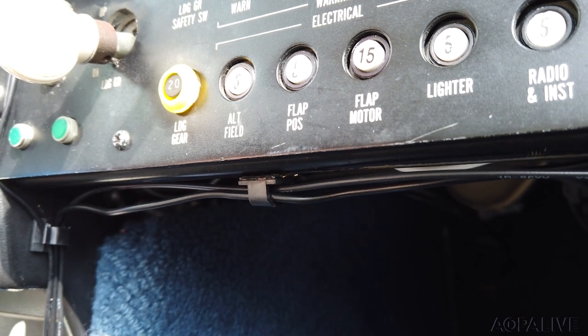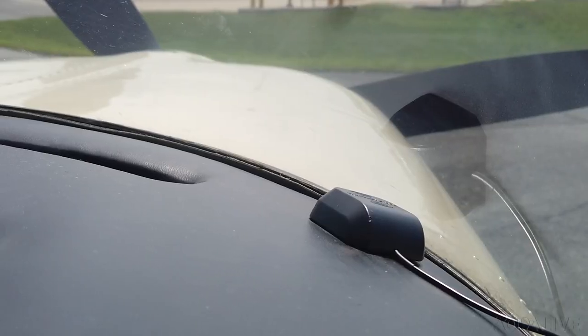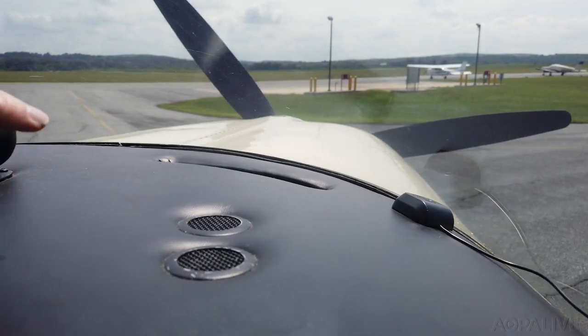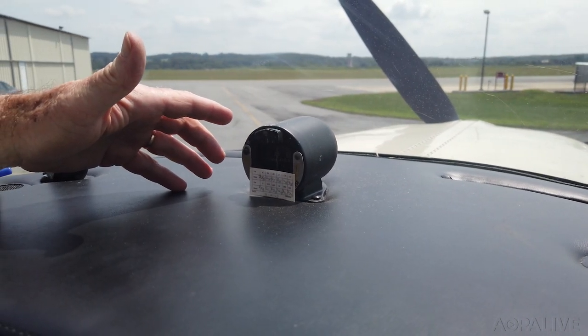I've tidied the wires up running along the bottom of the panel using little wire clips — I got those on Amazon, about 50 of them for around $10. Then the other wires run over here up to the antenna, which goes on the glareshield. The packaging says it has to go outside because it's designed for a car and is magnetic, but that's not going to work on an aluminum aircraft. So despite their warning, I put it on the glareshield. It works fine, though you've got to keep it away from the magnetic compass. It doesn't cause any interference at all and gets great reception.